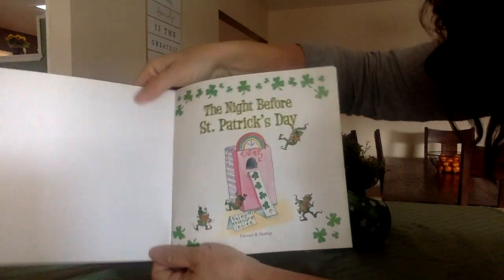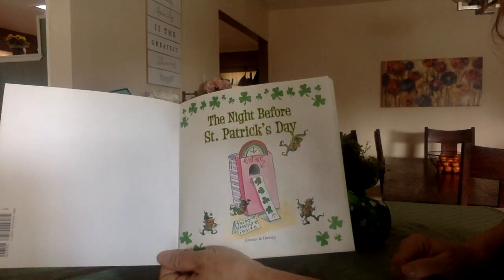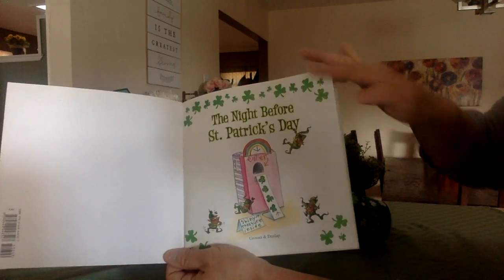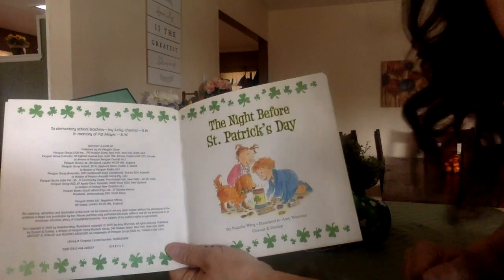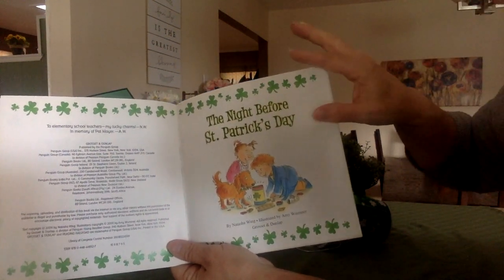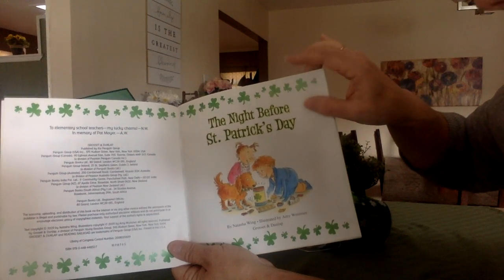Our story didn't start yet — got some title page. The Night Before St. Patrick's Day. Look, there's a little trap there too. Another one. The story still didn't start yet. The Night Before St. Patrick's Day by Natasha Wing, illustrated by Amy Woomer.